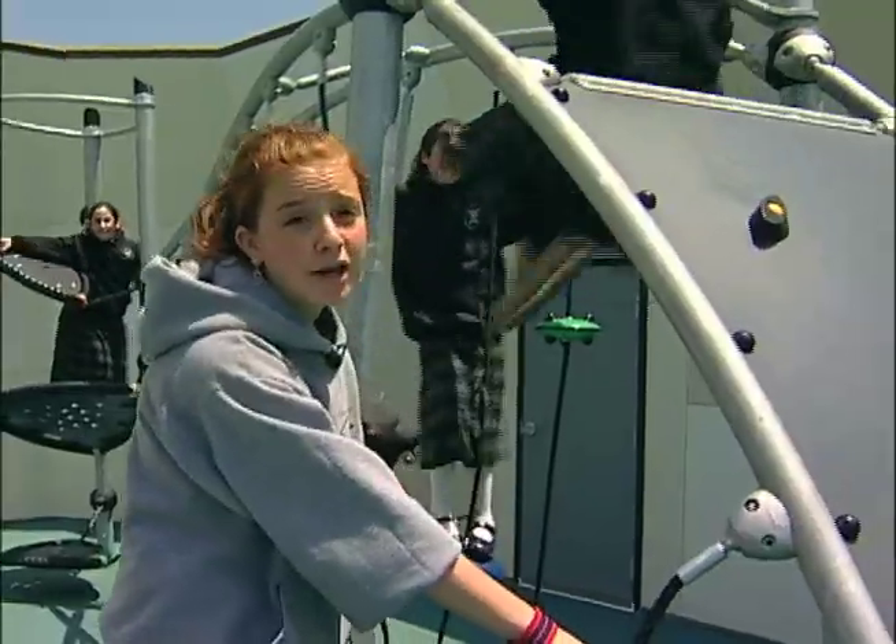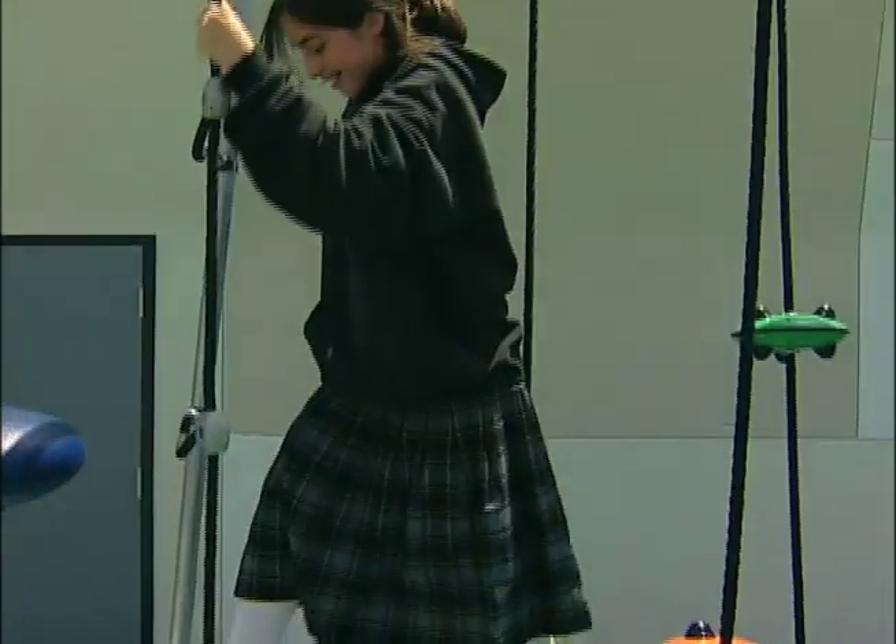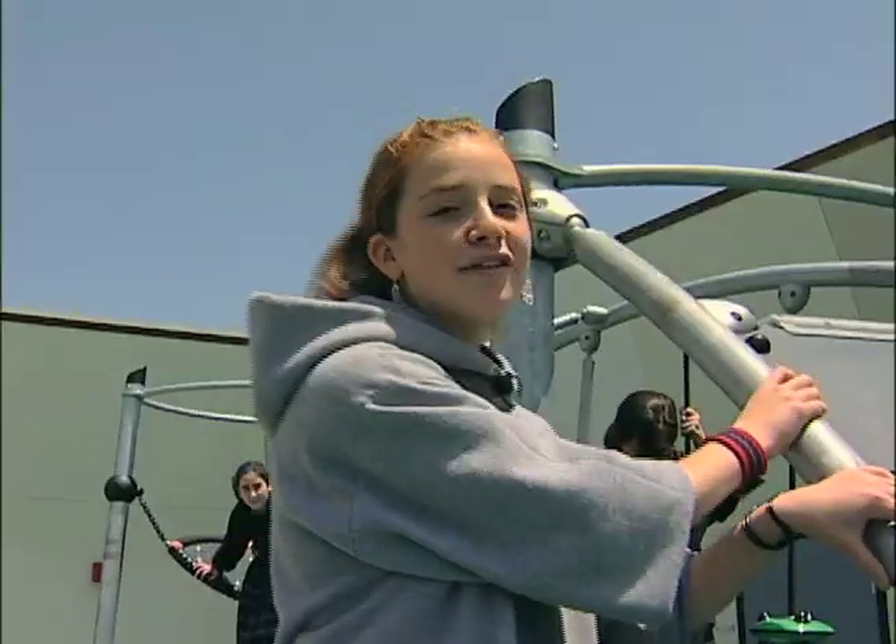We have PE up here in the gymnasium over there. There's a lot of new equipment here. Sometimes we just sit and talk at recess. It's a lot of fun.